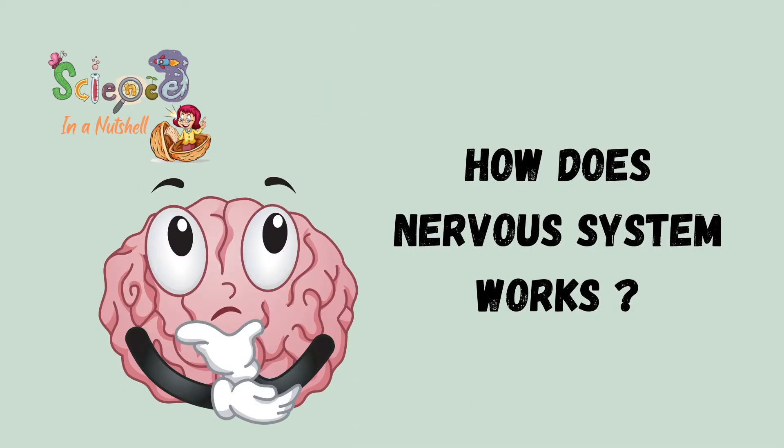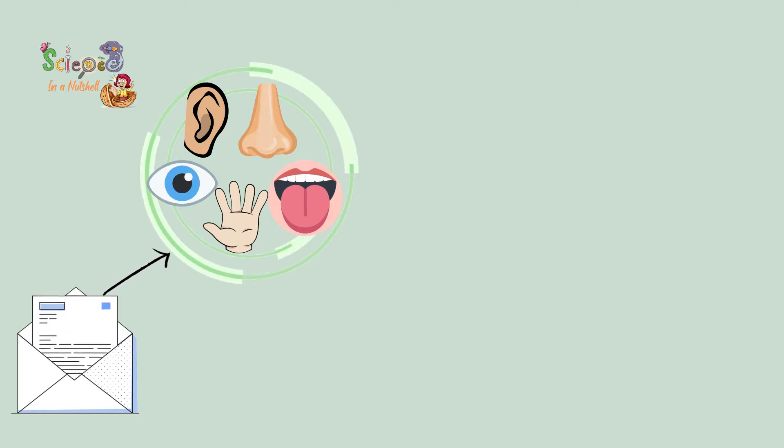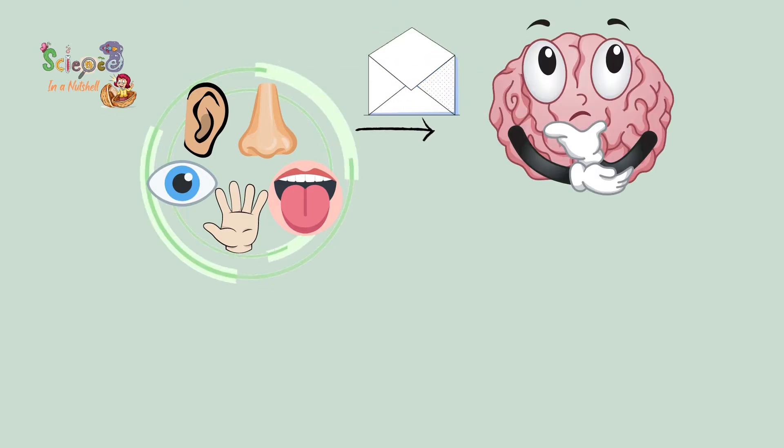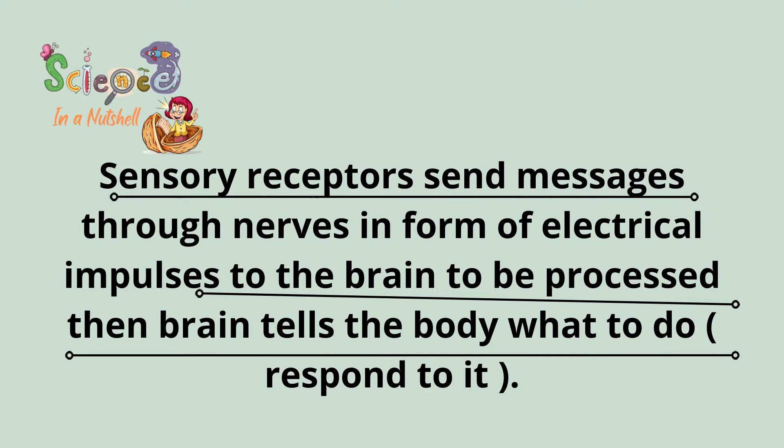How does the nervous system work? Sensory receptors in your sensory organs receive a message from their surroundings. This message is sent to the brain through the nerves to be processed. The brain processes the message — which means it thinks about the message — then responds to the body and tells it what to do. The message is sent through a network of nerves.